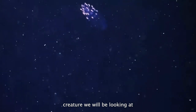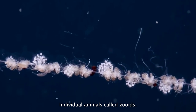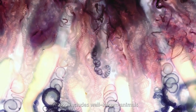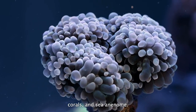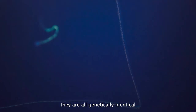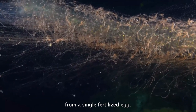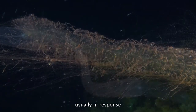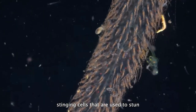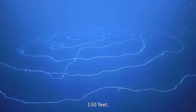The next creature is actually a group of organisms made up of specialized individual animals called zooids, which function together as one. This family also includes well-known animals such as jellyfish, corals, and sea anemones. Although each colony is comprised of numerous zooids, they are all genetically identical because they all arise from a single fertilized egg. These species can produce light, usually in response to a threat or disturbance, and have specialized stinging cells used to stun and capture prey. They can vary greatly in size and have reached lengths of over 130 feet.